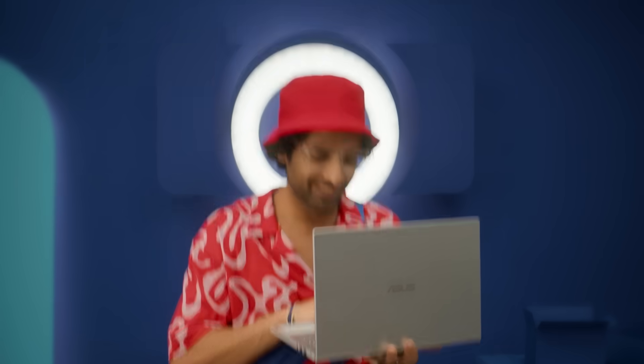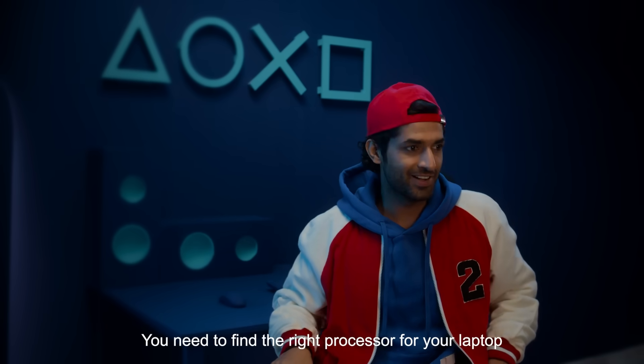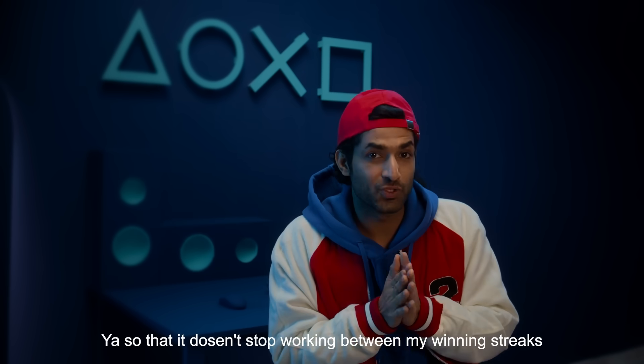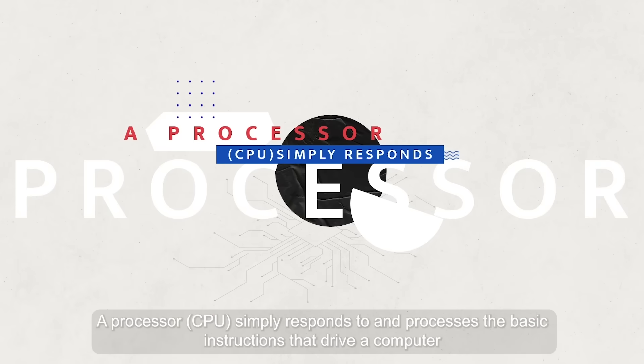What's next? You need to find the right processor for your laptop, so that it doesn't stop working. A processor, or CPU, simply responds to and processes the basic instructions that drive a computer.